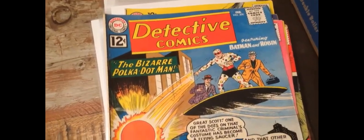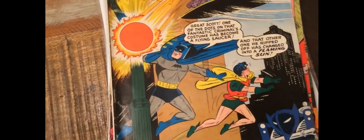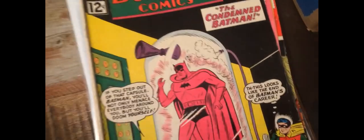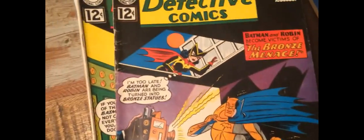Batmite and a giant, or Batmite and a robot, or Catwoman and an alien, or something like that — and just randomly throw all these covers together.